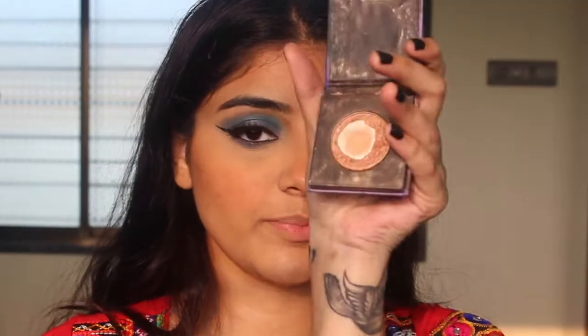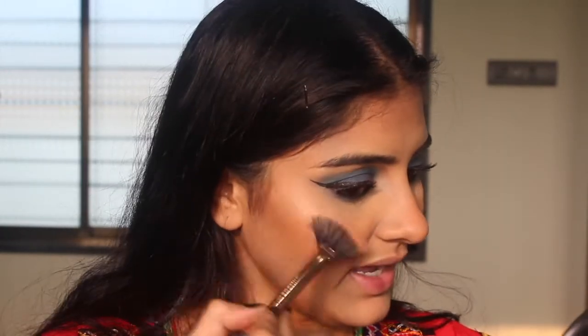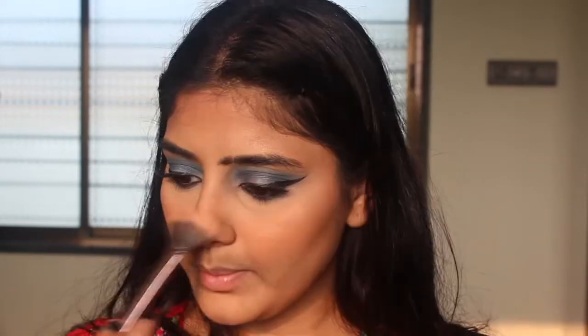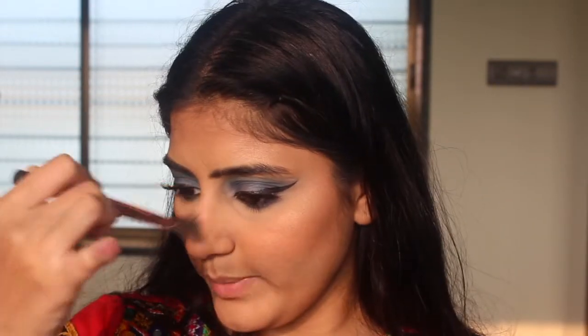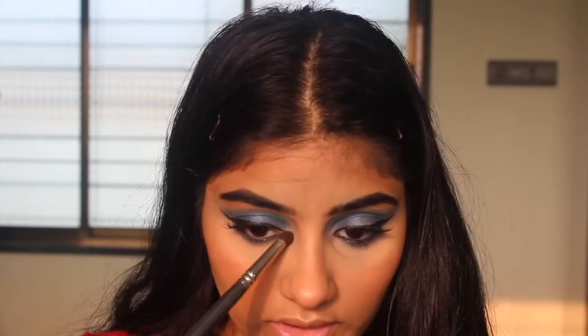Now my favorite part — highlight! I'm going to use my Sugar mini highlighter in Gold Glory, using my Nykaa fan brush. See how much I love this product — it's almost gone! I'm just going to highlight on the high points of my face, apply that on my nose, and on the cupid's bow. I also need to do my eyebrows. I'm going to take my highlighter again on the inner corner of my eye as well.